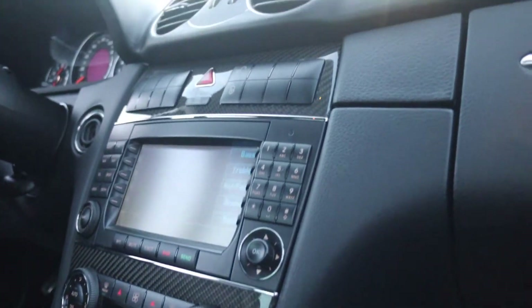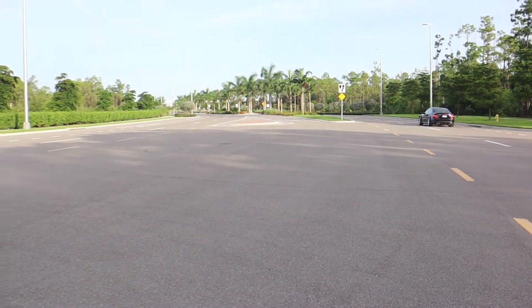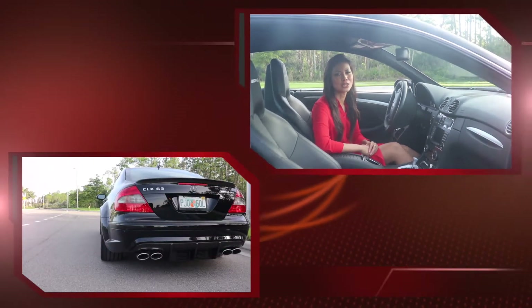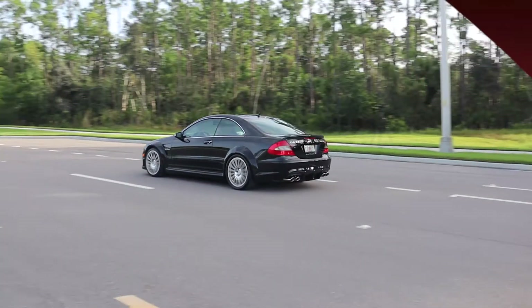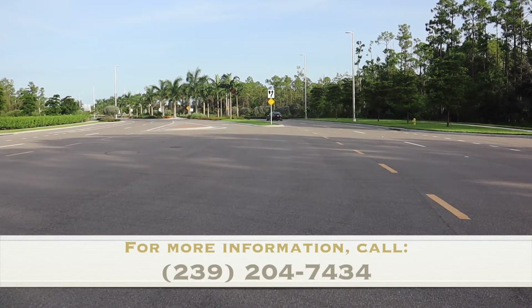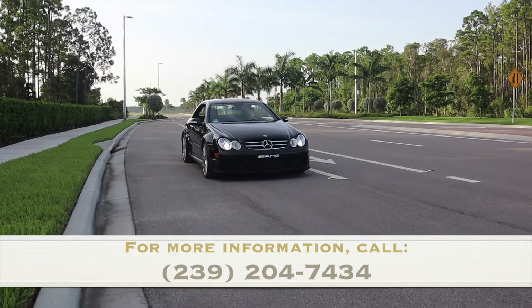Emblematic prior ownership, thorough service history, clean Carfax, very low mileage, and amazing unmodified condition make this one of the most collectible CLK 63 AMG Black Series and, as such, it will retain its value as a solid investment for years to come. For pricing, shipping quotes, or any information, give us a call at 239-204-7434 or visit our website at www.audubonvault.com.